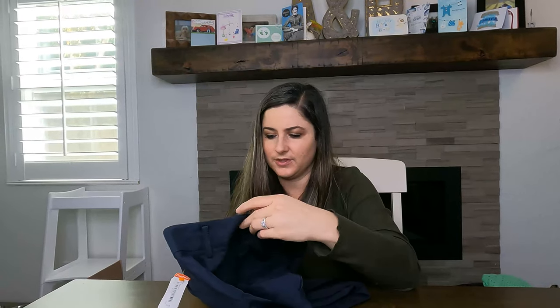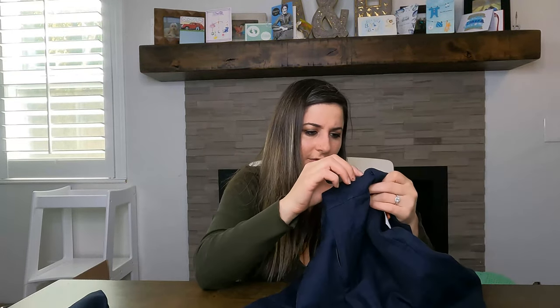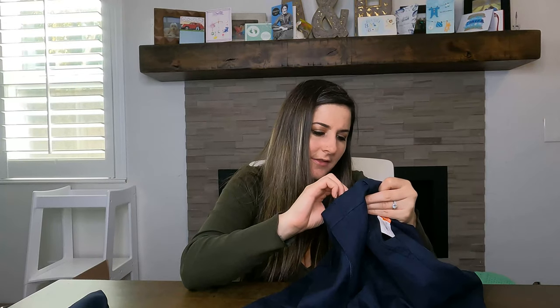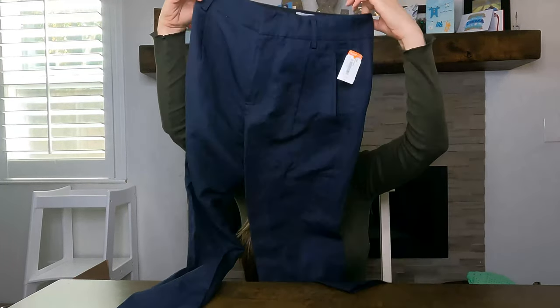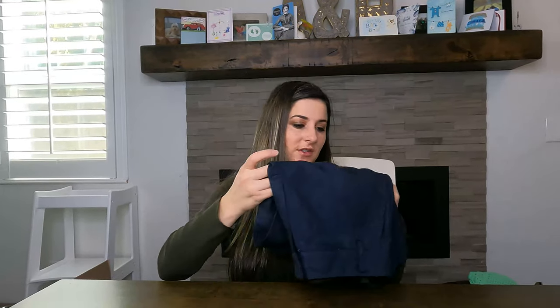Next are some career pants — my least favorite thing to list along with men's button-up shirts, but it sells so I can't complain too much. These are Vince, a linen blend — 40% linen, they feel really nice. Career pants are boring and everywhere, but you just have to use good copy in your listing to make people want them.